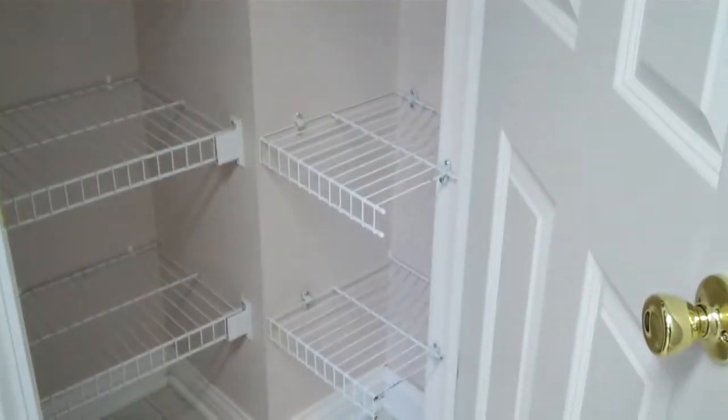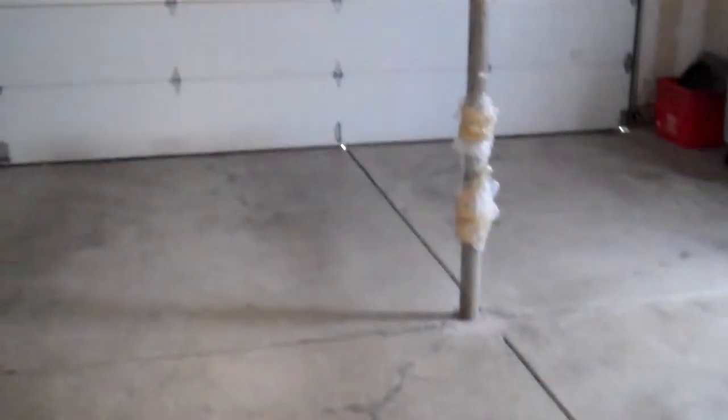There's a pantry area for your food storage, as well as a two-car attached garage.